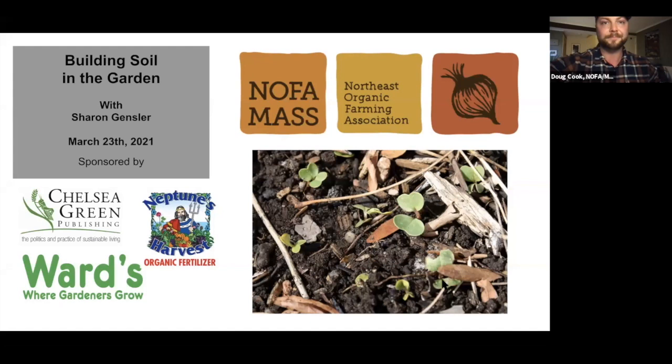Our sponsors tonight: Chelsea Green Publishing, an employee-owned company, brings in-depth practical content about organic gardening and more to life with books, ebooks, and audiobooks. Go to chelseagreen.com and enter code PWEB35 at checkout to receive a special NOFA Mass Resilient Garden Series discount on your next print book purchase. Chelsea Green Publishing — cultivating change from the ground up.